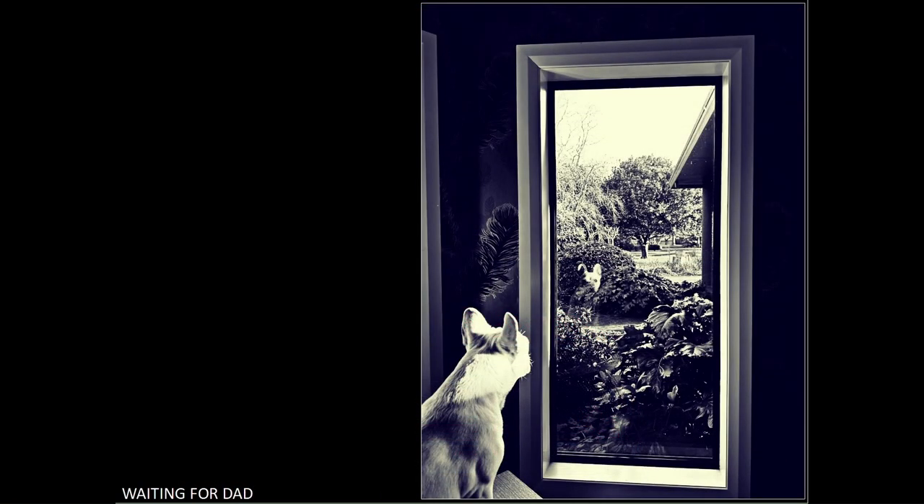Waiting for Dad. This is well composed. The fact that you have taken it on an angle has ensured that most of the reflections that would have been present have been avoided, apart from the dog's face, which is well placed and adds to the image. The image looks as if you have desaturated it instead of converting to black and white — whether this was by design or not, it makes for an interesting effect.